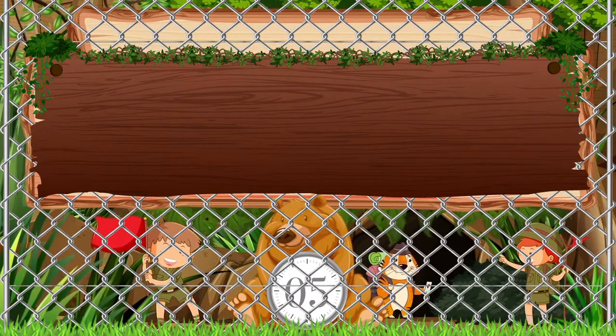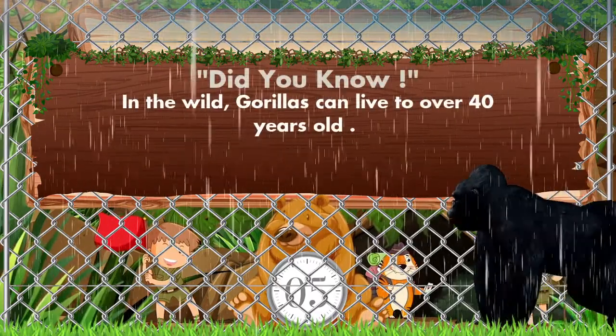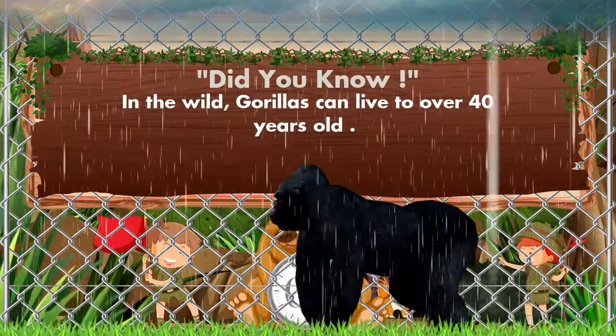Which animal is coming? Monkey? No, no — it's a gorilla! Did you know, in the wild, gorillas can live to over 40 years old?